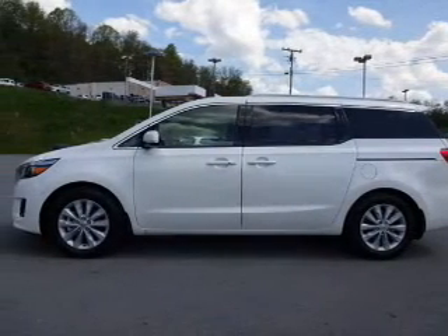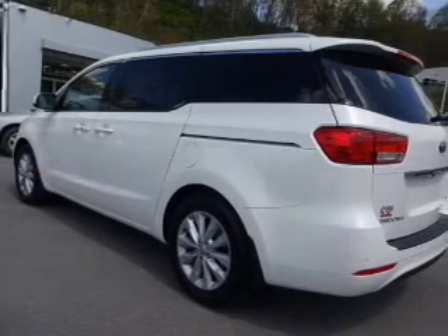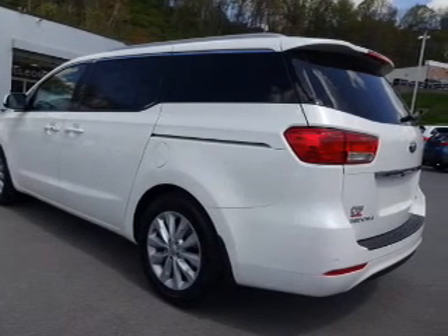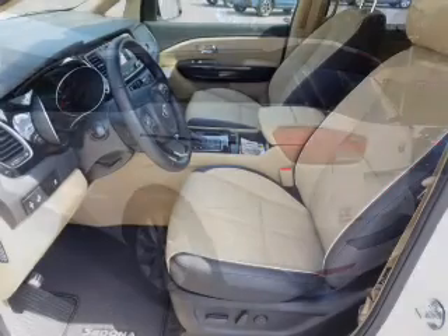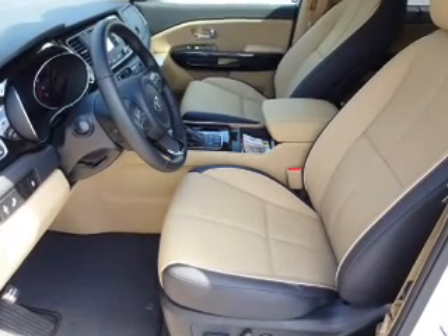Inside you'll find 3rd row seats, leather seats, heated seats, steering wheel controls, dual temperature controls, front airbags, an adjustable tilt steering wheel, power seats, cruise control, and a trip computer.